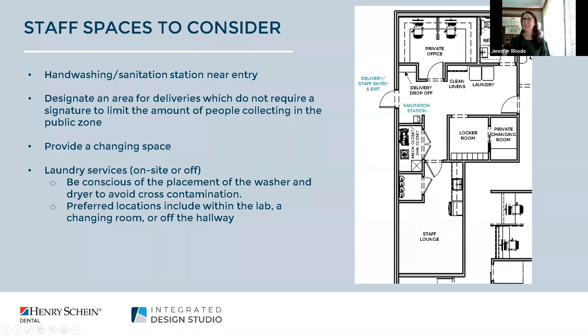Additional amenities to include would be a locker room or locker storage along with a private changing room. The idea is staff can put their belongings away and, depending on your processes, use this changing room to put on scrubs when they arrive and change out of them before they leave. We've also incorporated a laundry space — this has become a bigger topic in recent months — with clean linen storage and a place to dispose of dirty linens.